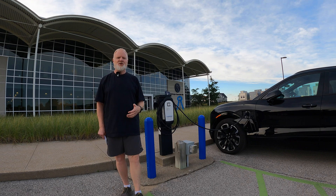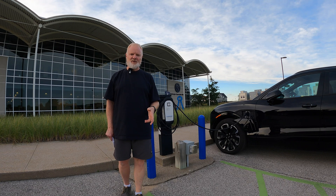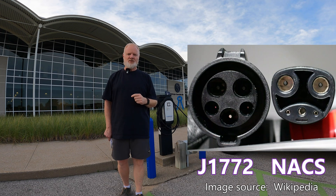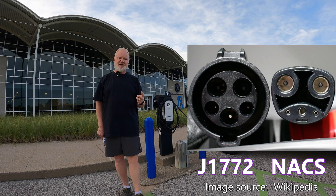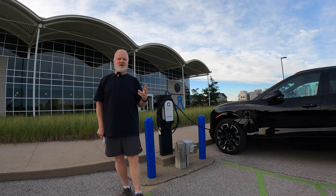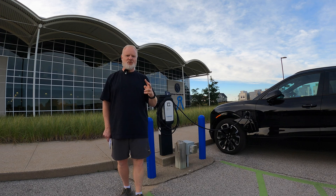Just like any other charger, you may need an adapter for your vehicle. There are still two standards for Level 2 charging: J1772 and the Tesla/NACS standard. Depending on which vehicle you have, you may need an adapter to use one or the other.